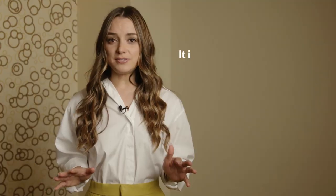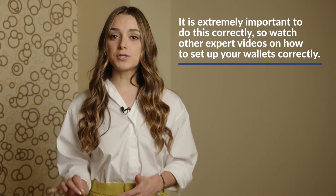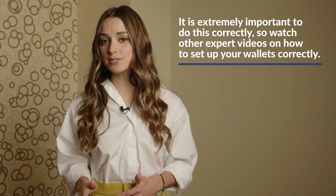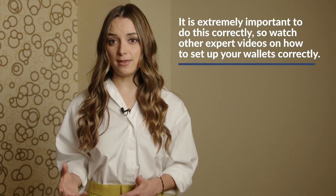When you own your own wallet, the most important thing to do is set it up correctly and make sure you protect your private key. Your private key is basically like your email password — you need to remember it, keep track of it, and keep it safe. Definitely watch some videos on how to set up your wallets correctly because it's extremely important. You don't want to risk losing your crypto or your private key and all of that information.